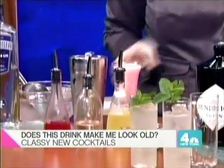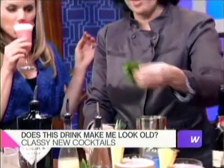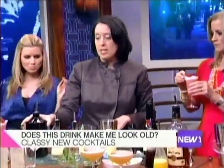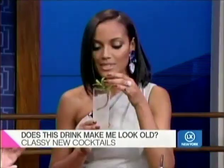The next cocktail is called the Southside Fizz, and this is something that is very popular in my bar. We are making this with a little bit of mint, sugar, lime juice, and Hendrick's gin. Hendrick's gin has a little bit of cucumber and rose petal essence to it. It's more like a mint gin mojito. It's delicious — one of those drinks that everybody loves when I give it to them.